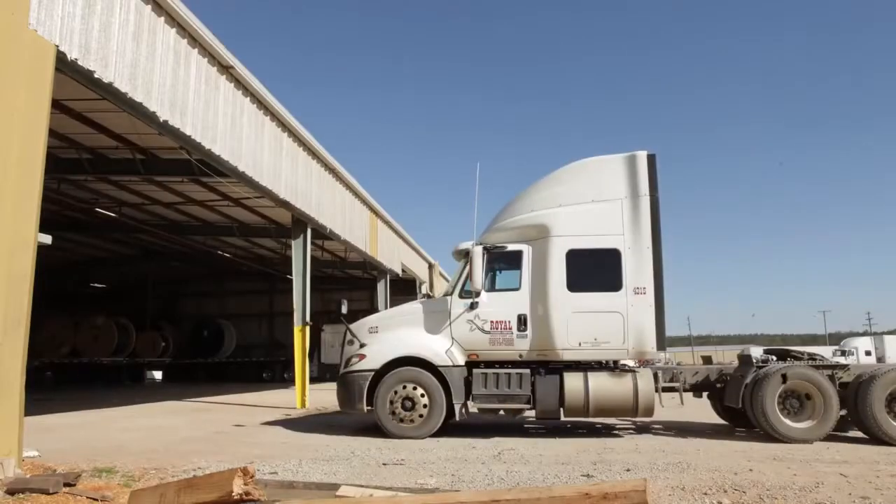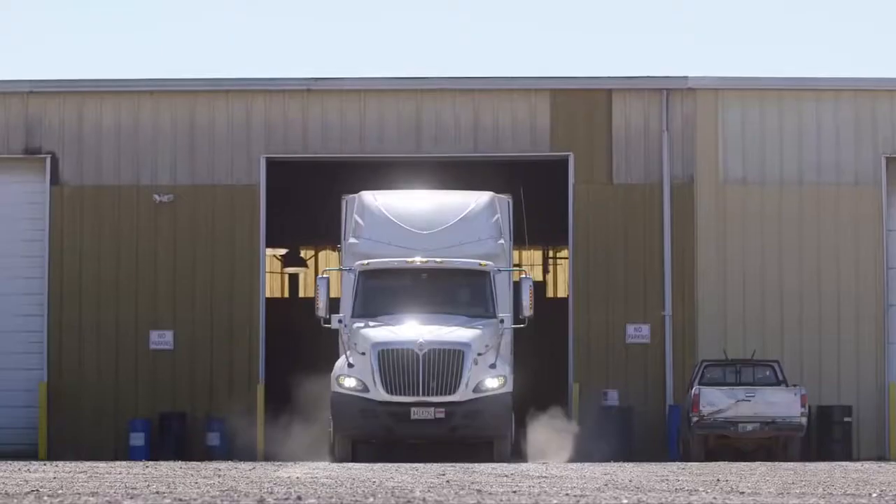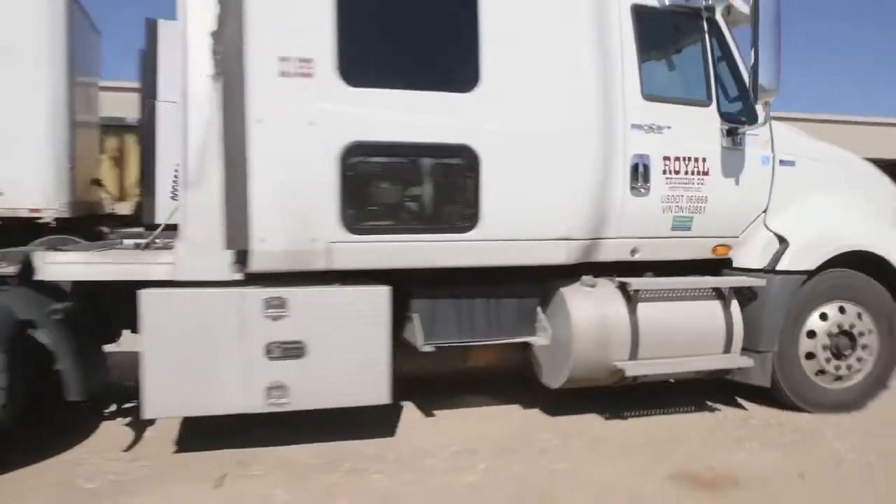Royal Trucking — we haul just about anything that you can put in a trailer or on a trailer. We have 220 trucks on the road, and every truck that we own is on On Command Connection.